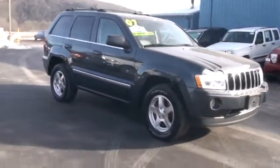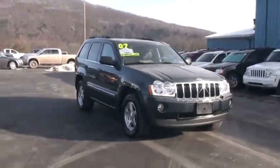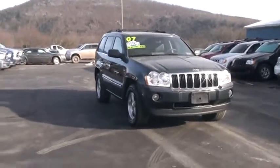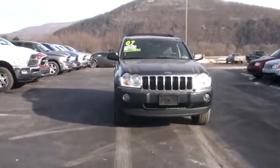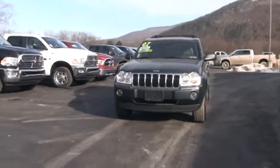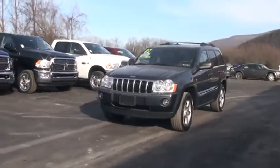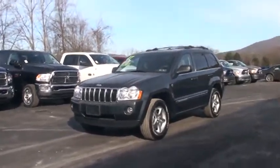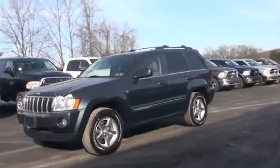It also has electronic stability control, four-wheel traction control, and a tire pressure monitoring system. Underinflated tires are going to lead to poor performance and handling, ruin your gas mileage, and possibly cause a blowout. As we come around here, I'm going to open it up and let's have a look inside.